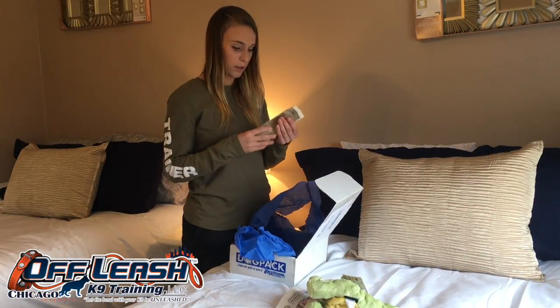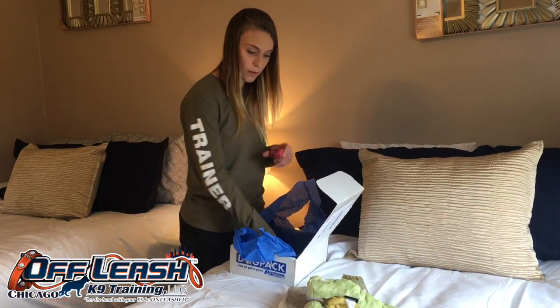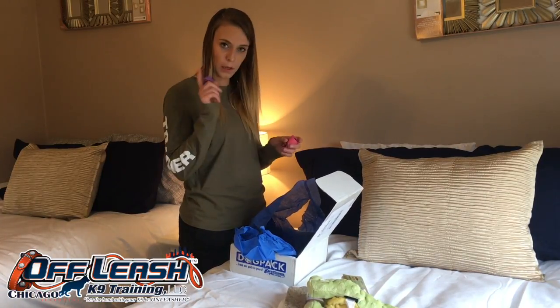An antler — these are always great for the dogs. We got some poop bags, those are always handy. Owners, pick up your poop.